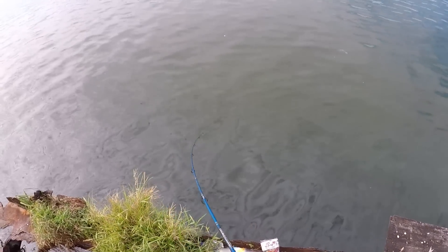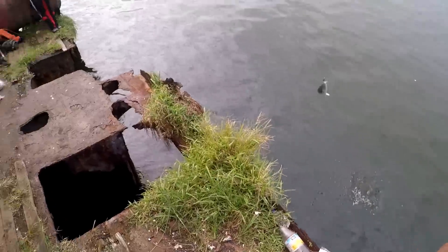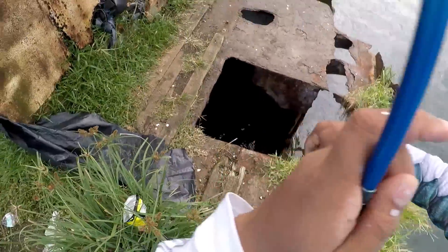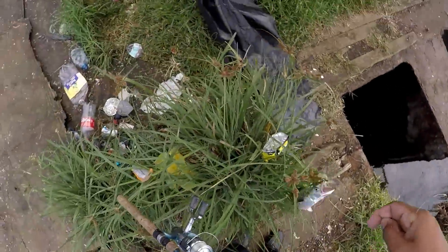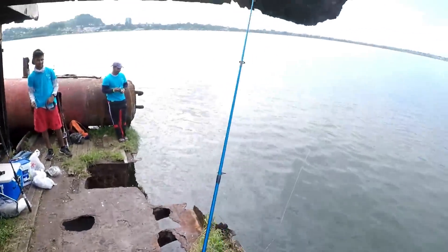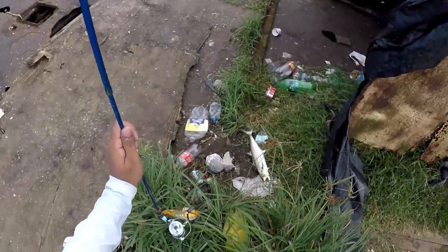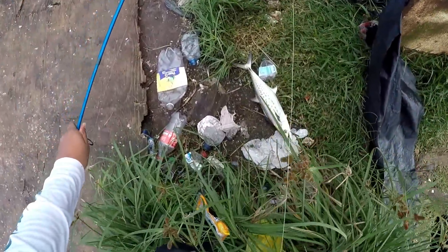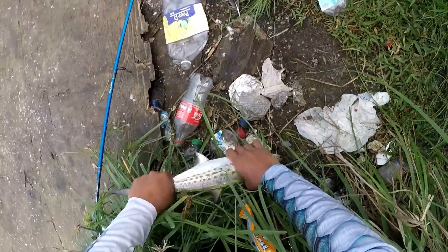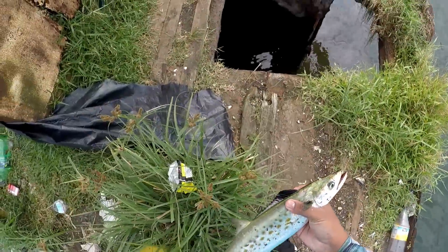Yeah, fish on! A carrot! Nice carrot man — watch this. Put him back in. That little fish is slow, right? I caught one carrot on the wreck guys. Nice! Okay guys, my first official fish on the wreck is a carrot.